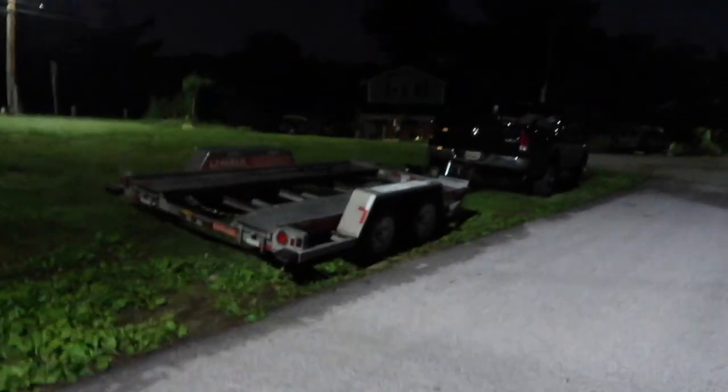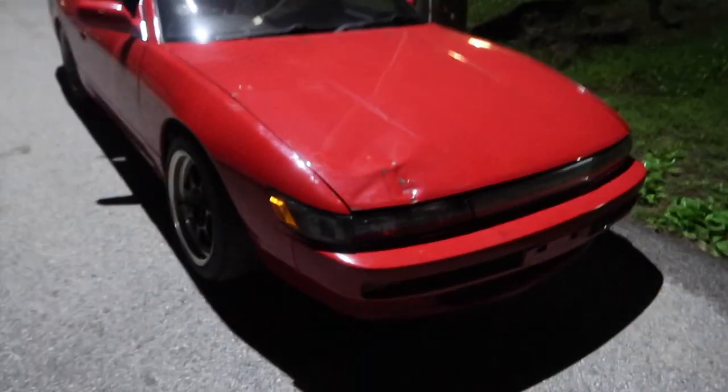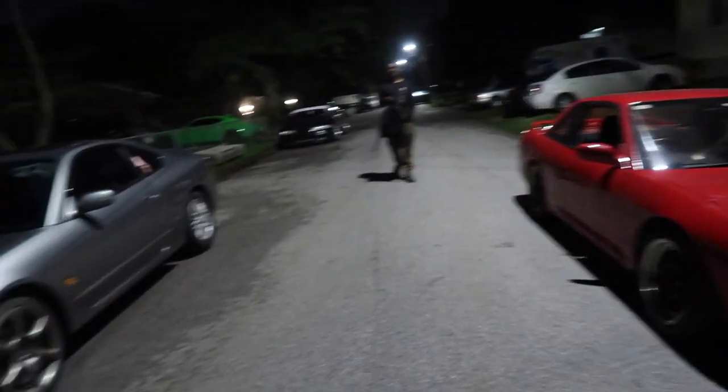Alright dudes, it's time to load it up on the trailer — it's drift event day! Got two cool cars, big truck, lots of tires, and some bad drivers. We're going to have a blast.